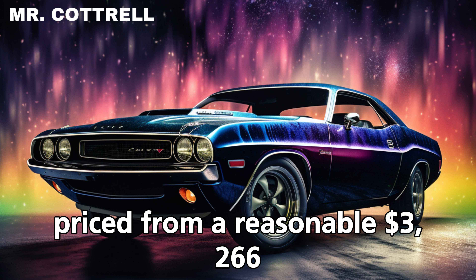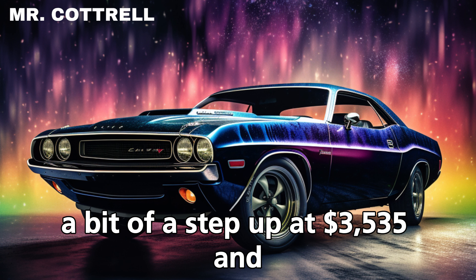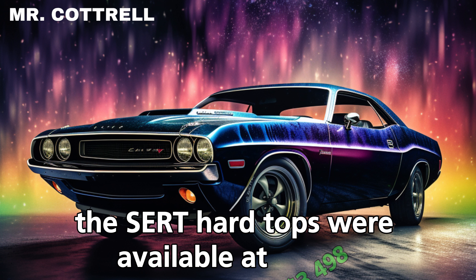Then came the R/T convertibles, a bit of a step up at three thousand five hundred and thirty-five dollars. And for those seeking a touch of luxury with their muscle, the SE R/T hardtops were available at three thousand four hundred and ninety-eight dollars.